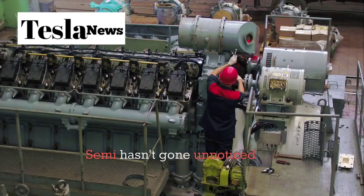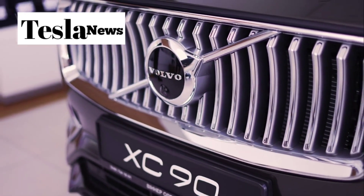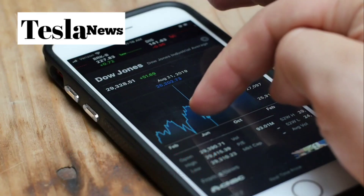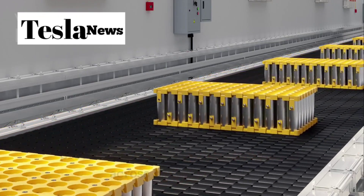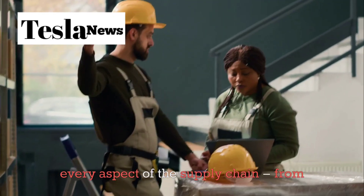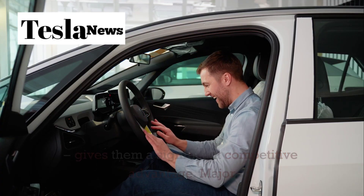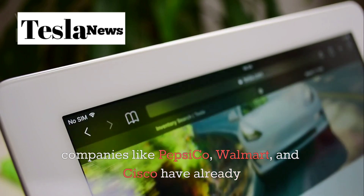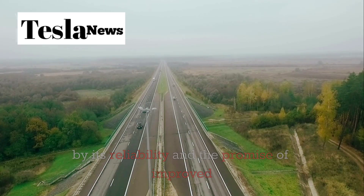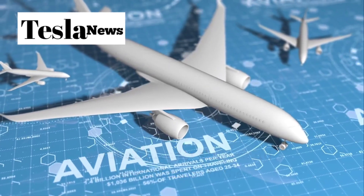The success of the Tesla Semi hasn't gone unnoticed by traditional diesel truck makers. Legacy manufacturers like Daimler and Volvo are accelerating their own electric truck programs, but none can currently match Tesla in terms of projected production scale or vertical integration across batteries, power electronics, and charging systems. Tesla's ability to control every aspect of the supply chain — from battery production to vehicle assembly to charging infrastructure — gives them a significant competitive advantage. Major companies like PepsiCo, Walmart, and Cisco have already added the Semi to their pilot fleets, drawn by its reliability and the promise of improved driver retention. The adoption by these industry giants signals a broader shift toward electrification in the freight sector.